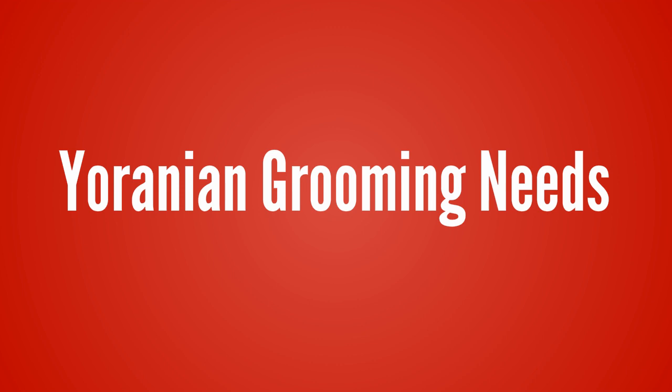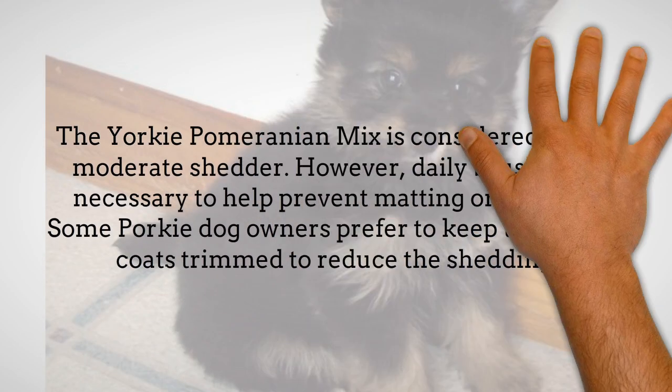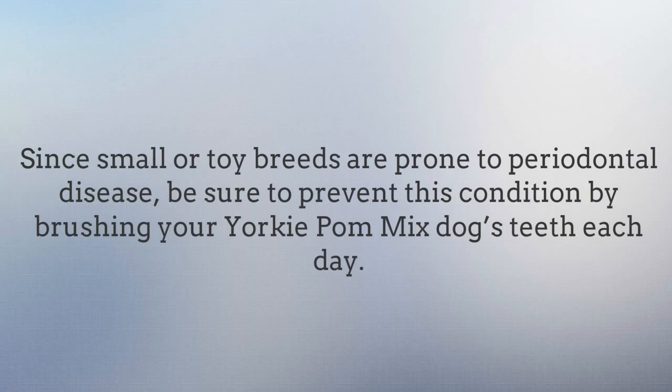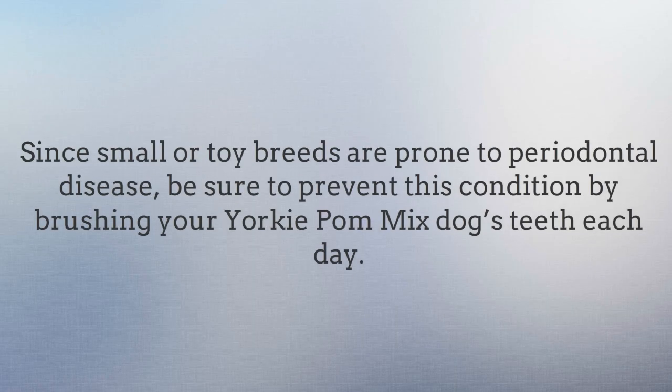Yoranian grooming needs. The Yorkie Pomeranian Mix is considered to be a moderate shedder. However, daily brushing is necessary to help prevent matting or tangling. Some Porky Dog owners prefer to keep their pup's coat trimmed to reduce the shedding. Since small or toy breeds are prone to periodontal disease, be sure to prevent this condition by brushing your Yorkie Pomeranian Mix dog's teeth each day.